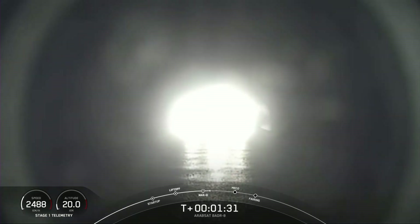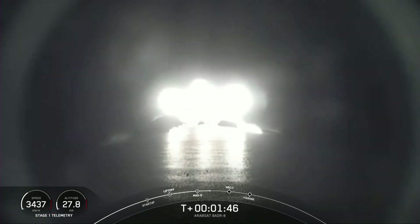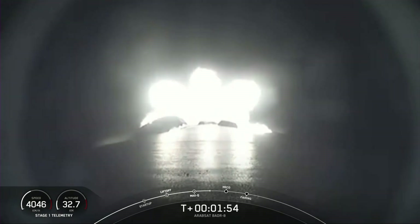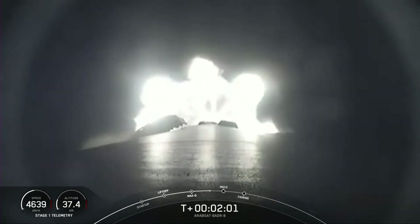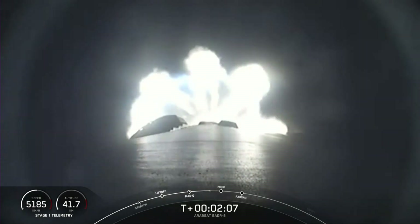Main engine cutoff, or MECO, is where all nine M1D engines shut down on the first stage to slow the vehicle down in preparation for the next event, which is stage separation, or stage SEP for short. That's where the first stage separates from the second. Right after stage SEP, the first stage will start its journey back to Earth for landing on our drone ship, Just Read the Instructions. During that time, stage 2 will continue on its journey to space with the third event in this sequence, second engine start 1, or SES-1. This is where the MVAC engine lights up and propels the second stage, along with the Arabsat payload, to orbit.